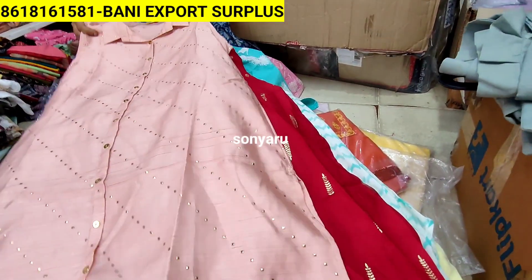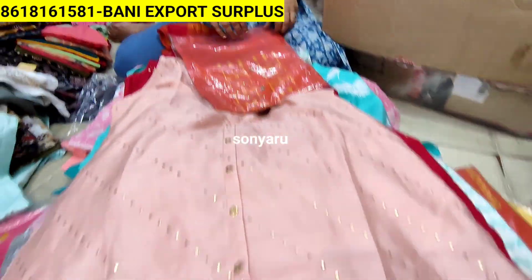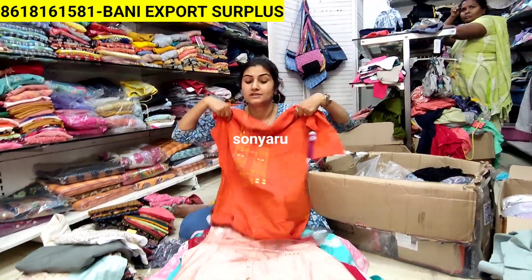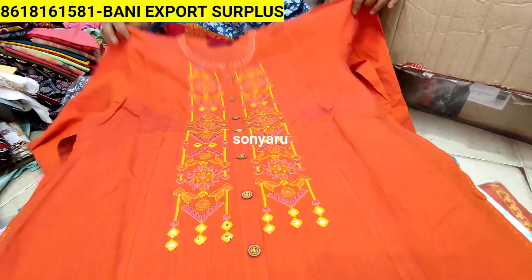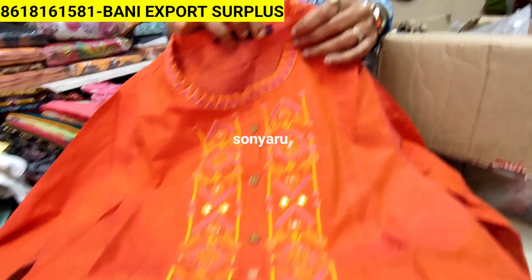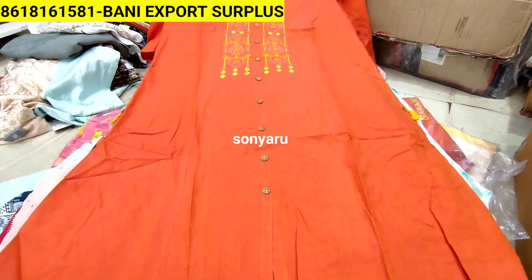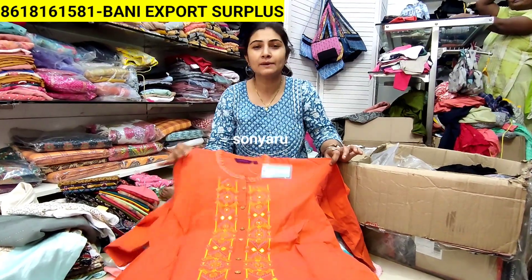If you want to handpick 100 to 200 pieces, you can do that. This is a lifestyle brand collection. We have different models in the packing - handloom and cotton. This is a design for the full umbrella kurta. Double XL size, Shishti brand, MRP 1149. This is a full tag. If you come to our store, you are getting pure brand surplus - big brands we sell.